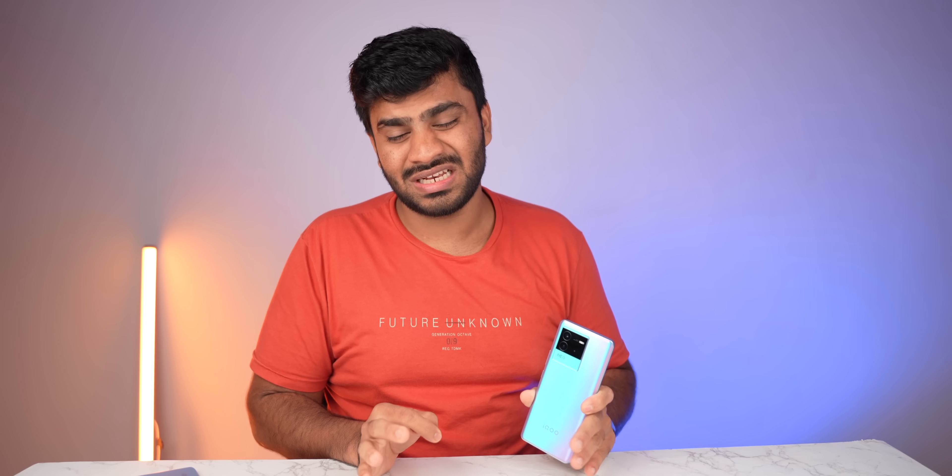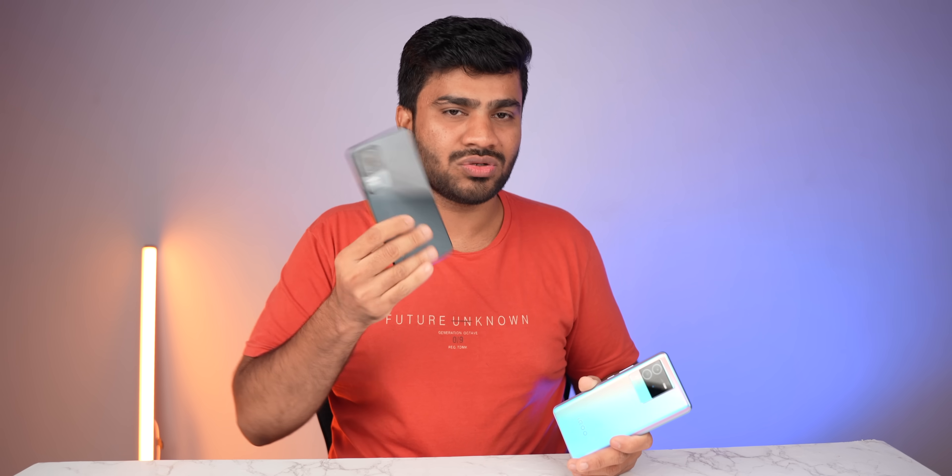Overall, this phone is priced at 26,000 and provides great value for money. If your budget is 26,000 and your priorities are gaming, display, and camera, this is definitely a good option. If you have a slightly higher budget, I recommend the iQOO 9 SE which is a little more premium. I can definitely recommend this phone, especially for gamers who want great battery life. A comparison with POCO F4 is coming in 2-4 days, so stay tuned and subscribe. I hope you liked this video — like, share, and subscribe. Thank you for watching!